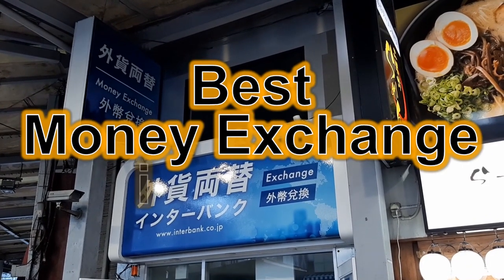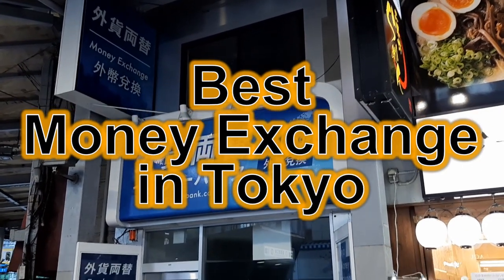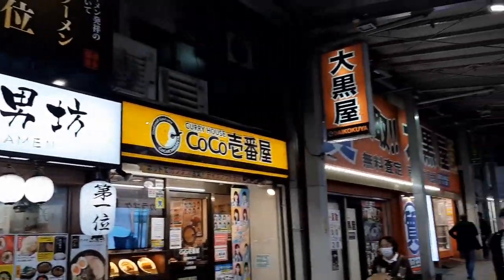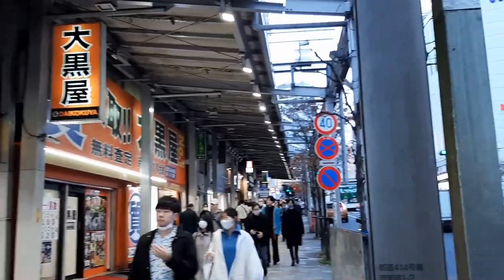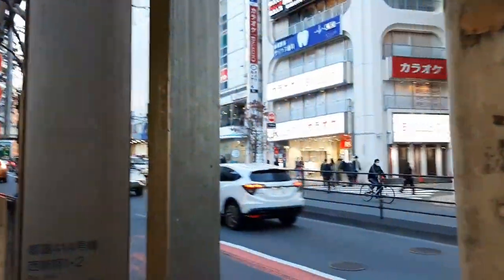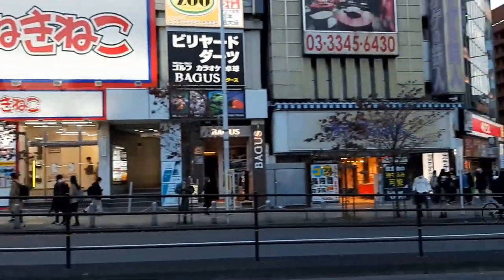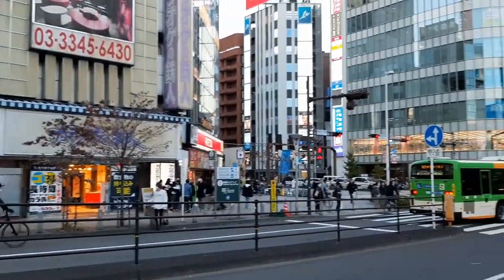This video shows you where to exchange money with the best rate in Tokyo. When you travel, you want to eat tasty dishes and buy nice souvenirs but you want to save money. What is most important is to exchange money with a good rate.